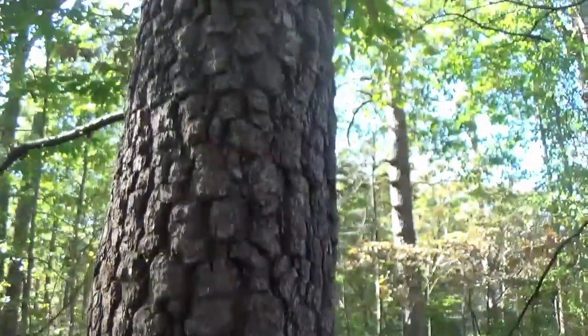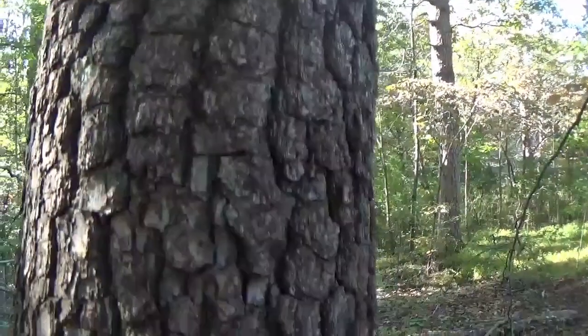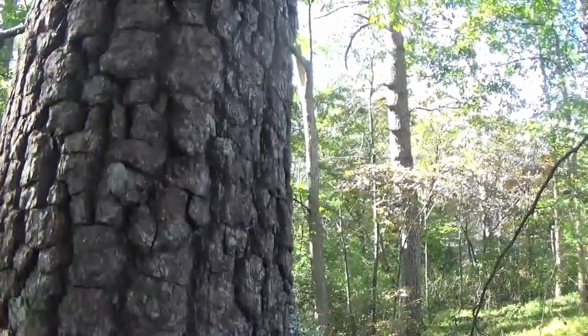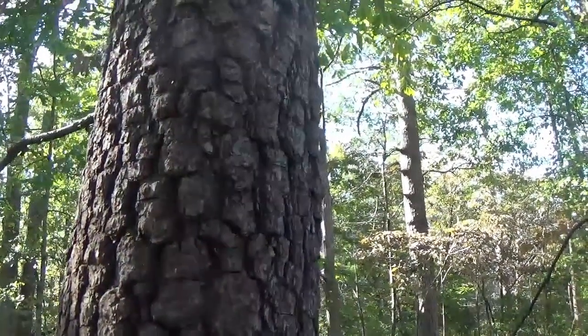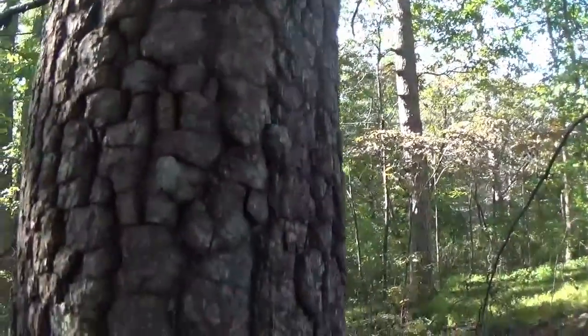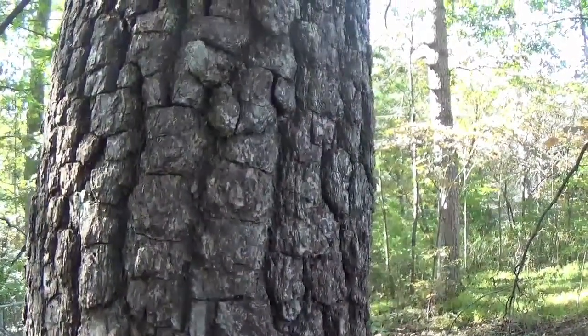There's another persimmon tree. You can see the same characteristics — the fissures in this tree are not quite as deep, but it's got that same kind of alligator-looking skin. That's how I'd describe it.